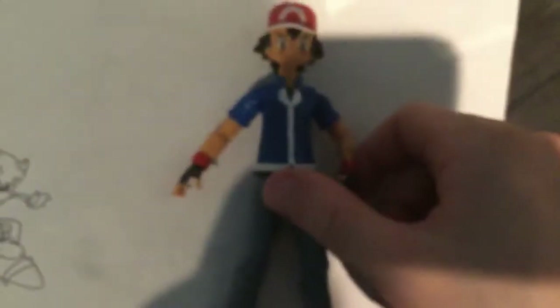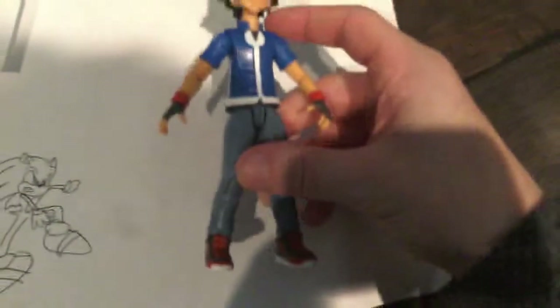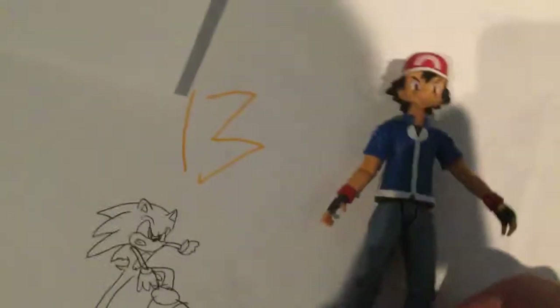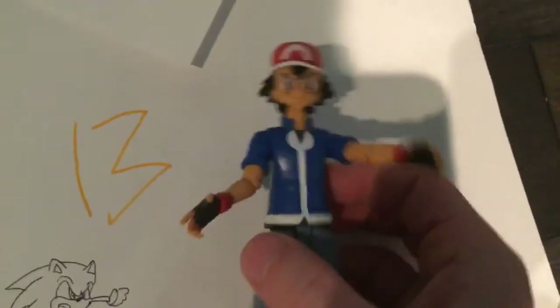Now let's just get him out. Alright, now let's get on to the figure. Let's take a look at Ash Ketchum - or as in Japan, Satoshi. He's the Kalos version of Ash, from the Kalos version of the XY anime and Z. Now let's get on to the articulation. I looked it up on the box and it says that Ash has 13 points of articulation.